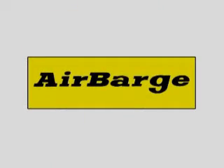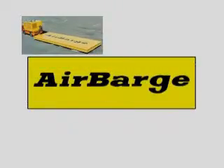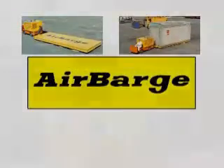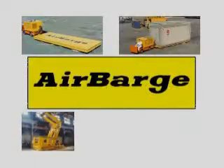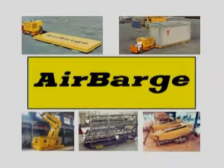Air Barge Company is a pioneer developer of air cushion mobility equipment. For over 40 years, we've supplied these unique high-tech products to the manufacturing industry, airlines, government, nuclear facilities, military services, and oil industry.